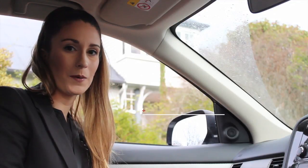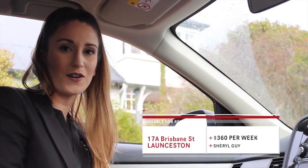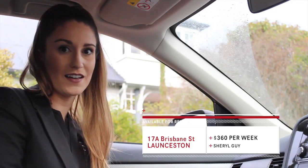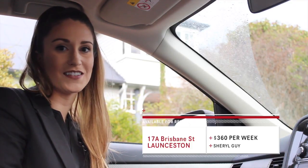Our final property is located on Brisbane Street. This is an executive style family home with four bedrooms and it is immaculate inside. Up here you can be tucked away from the worries of the world, but you're right on the city's doorstep.